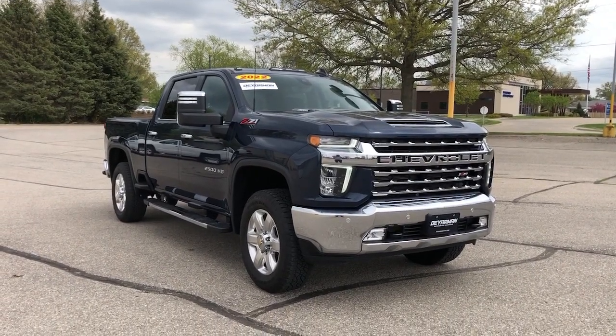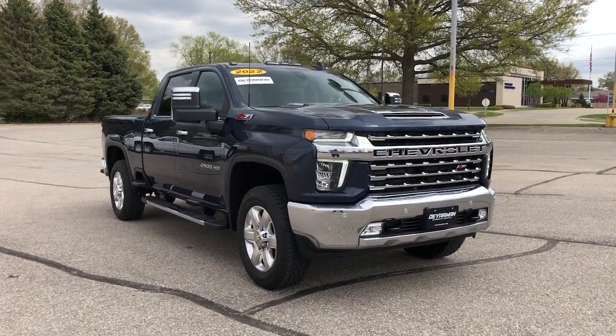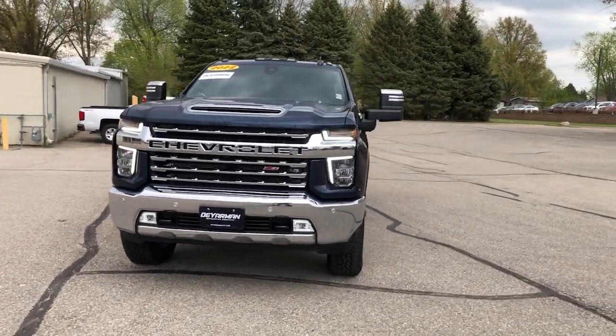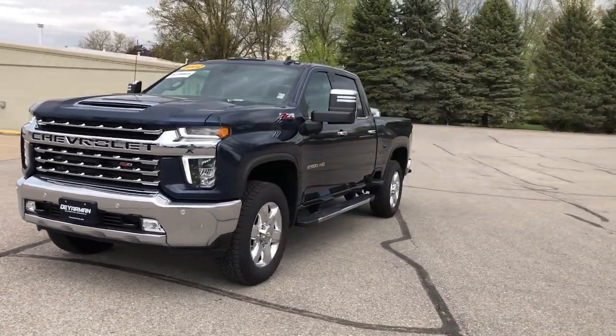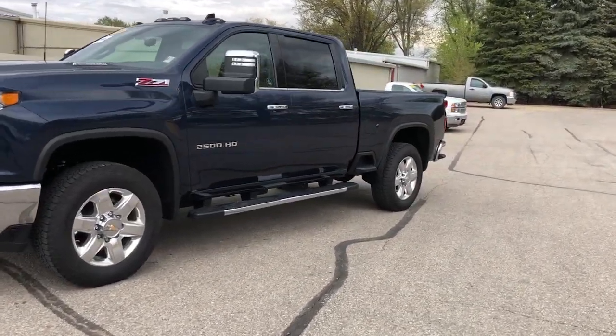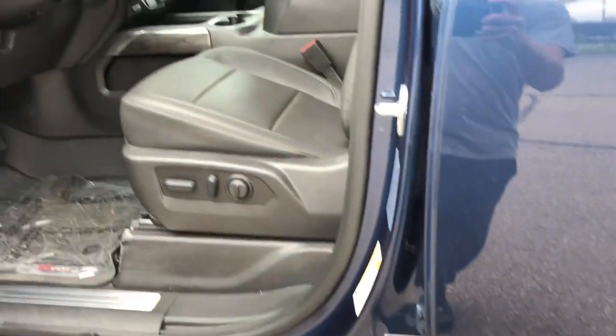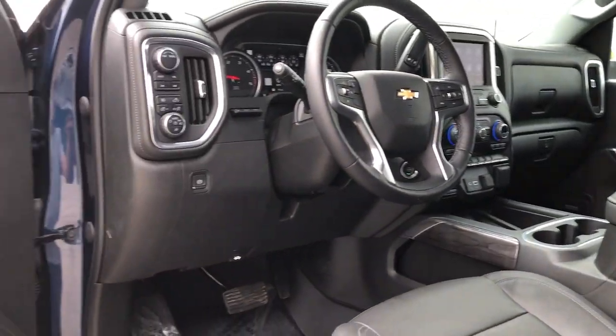Hop into the 2022 Chevrolet Silverado HD. The all-new Silverado builds on its heritage with an improved bed design, increased cargo capacity, customizable technology, refined comfort and safety features, and even bolder strength. These are just some of the great options this vehicle comes with.